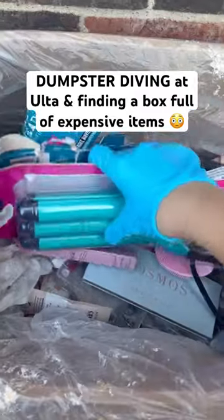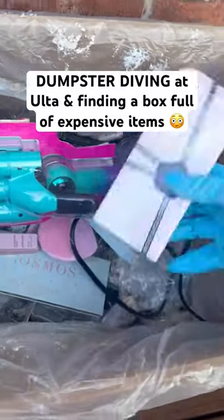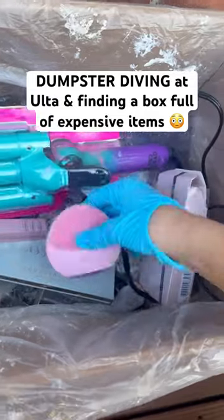I opened up the box and there's a ton of good stuff in here. Looks like a lot of this is still inside — that is definitely in there. It's super heavy. So that's a perfume. I'm gonna just start taking a look and see what's inside.